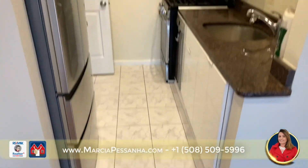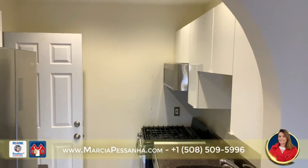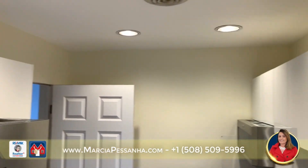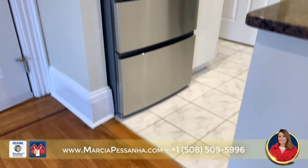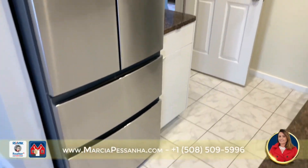The kitchen is fully updated with tiled floors, granite counters, white cabinets, and stainless steel appliances.